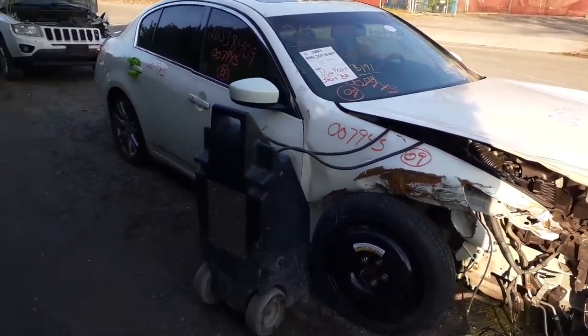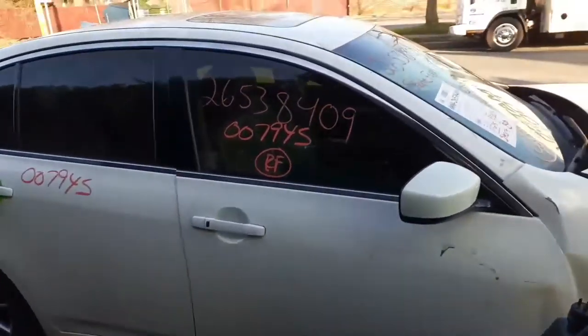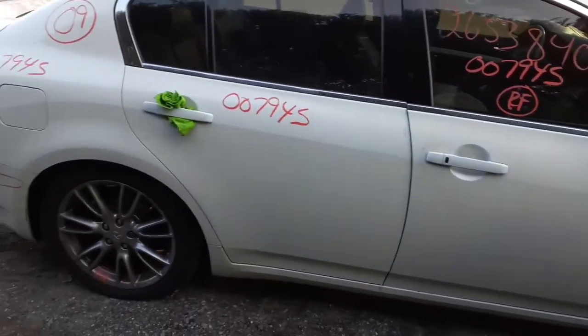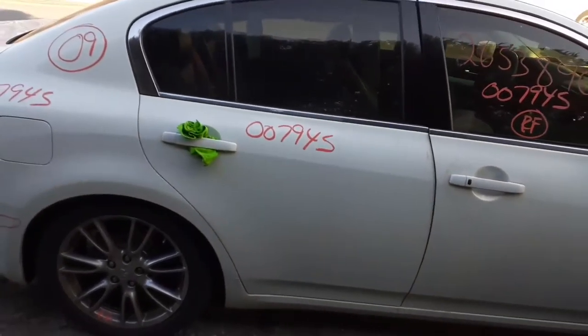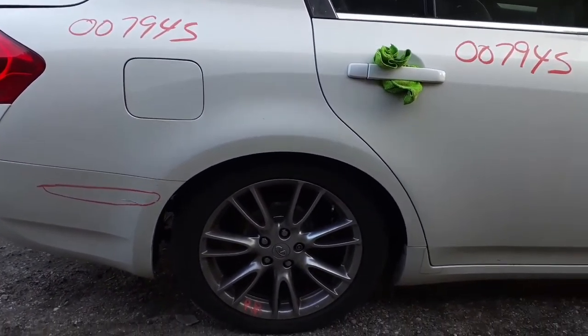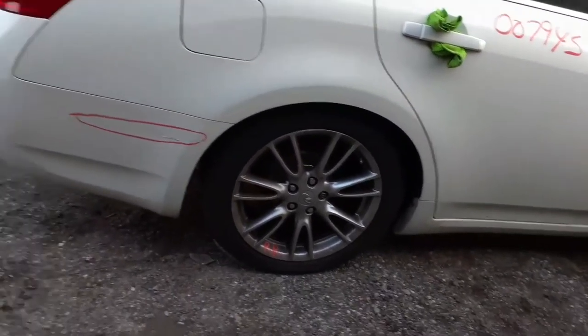The right front door is no good, but you do have a good regulator, glass, and good power mirror — regular power, no heat. You've got a good right rear door, white in color. The paint coat on this car is QAA. You've got a good right rear wheel — it's 18 inch, they call it a seven V-Sport, nice.